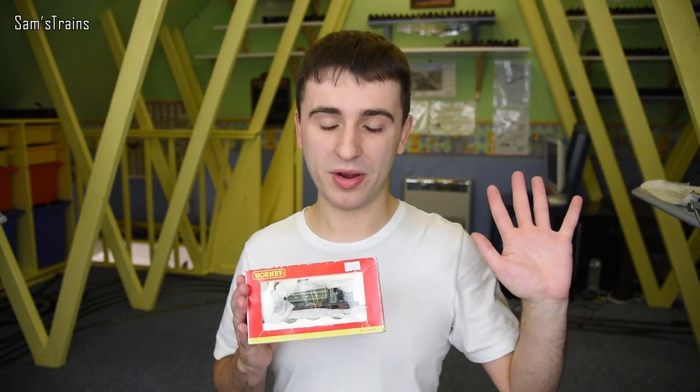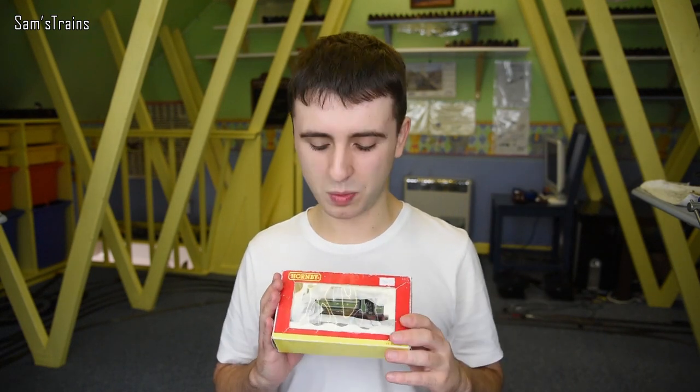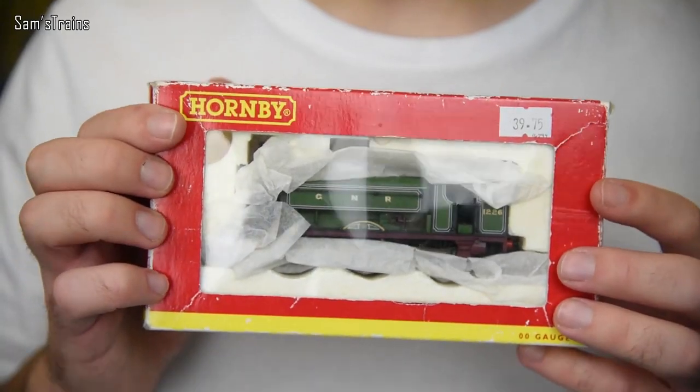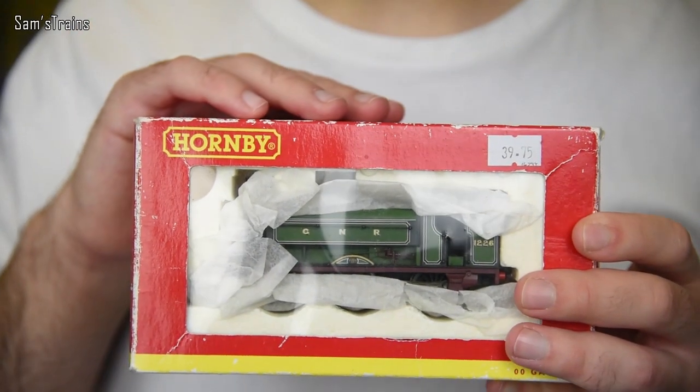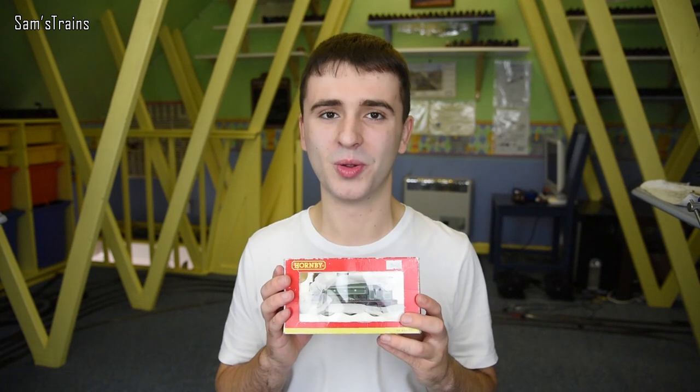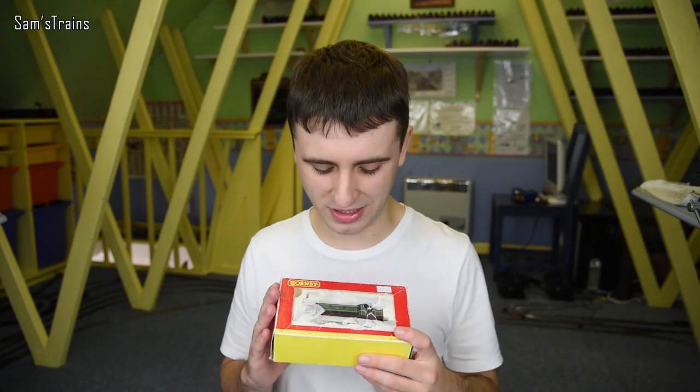I hold my hands up — I'm not an expert on this, so I could be wrong. But I always thought that because this is in the Great Northern livery, it would be considered a J13, because it was the LNER that reclassified them as J52s, and that wouldn't have been the case while they were still in the Great Northern livery. So that's why I'm calling it the J13 today.